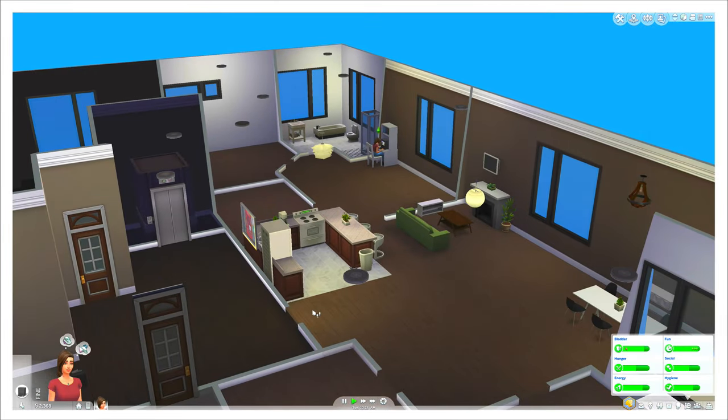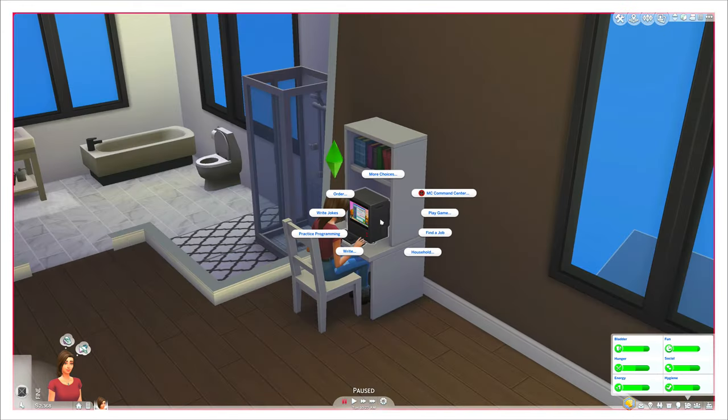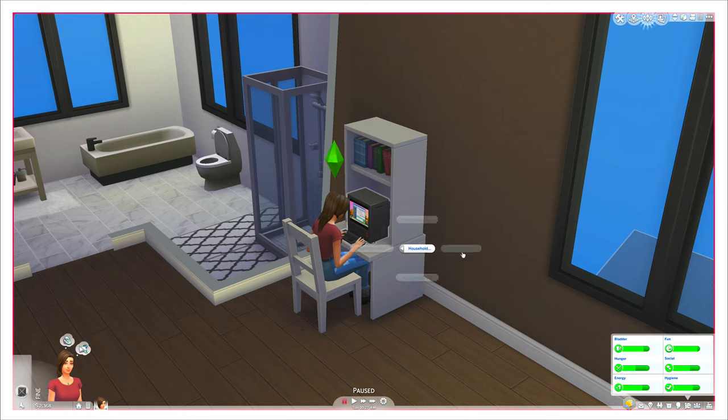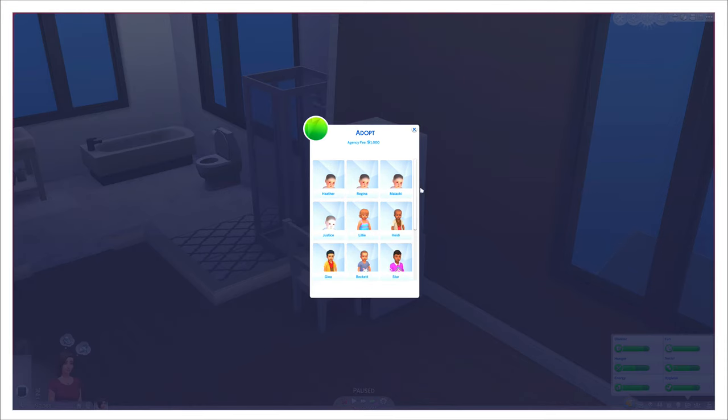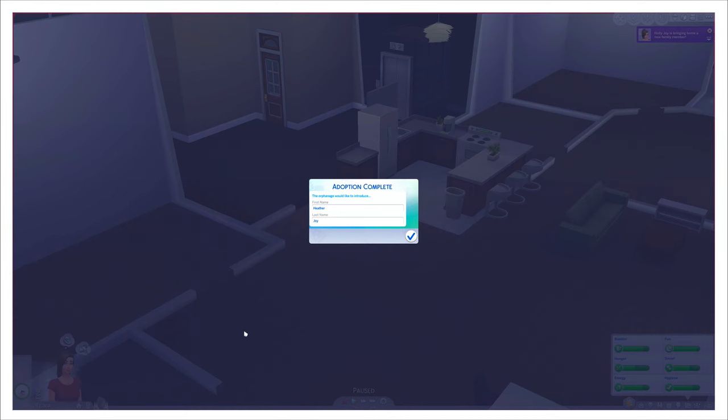I think we're gonna finally adopt a sim in this challenge. We have 2,000 simoleons, so we have enough money. Household... Adopt... 1,000 simoleons. So you can do toddlers and kids and babies. I guess Heather. There's confetti! Heather Joy.